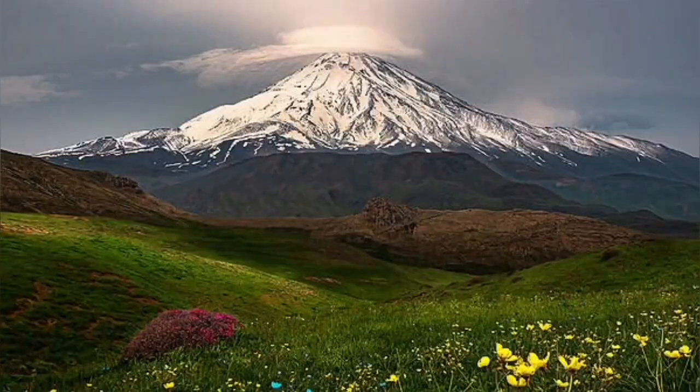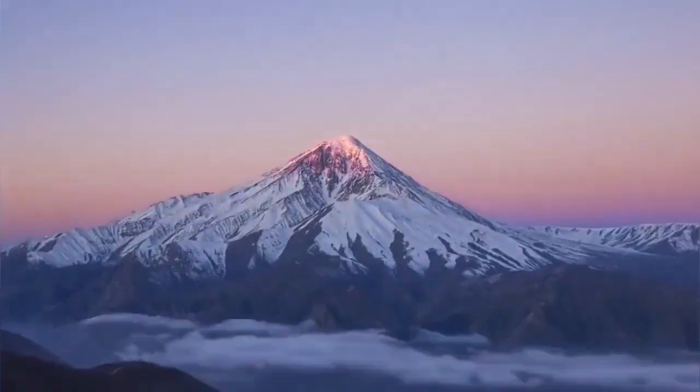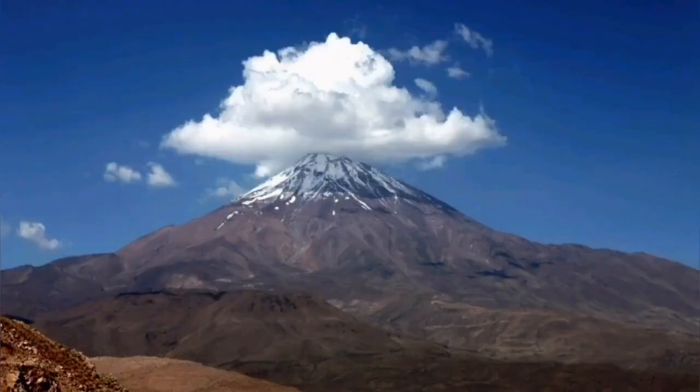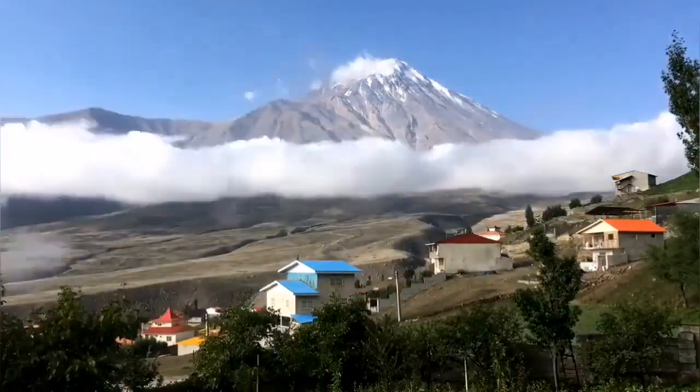The landscape of it is a landscape of contrast, as you can see here. This volcano rises above all the hills and mountains around it, which are usually 3,000 to 4,000 meters high, and Damavand stands one and a half kilometers above all of that.